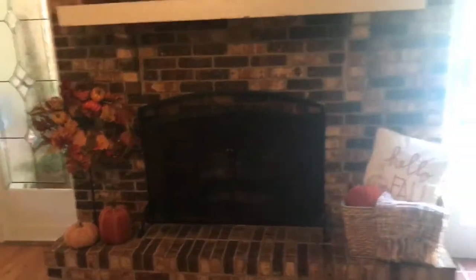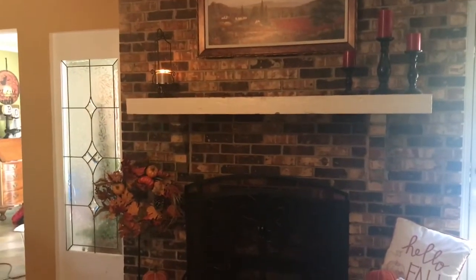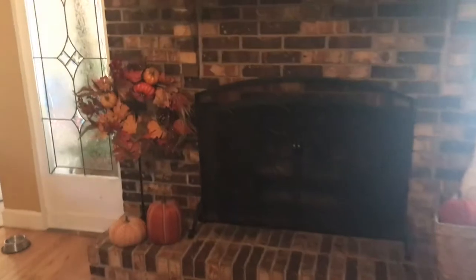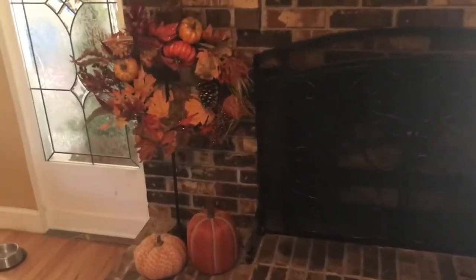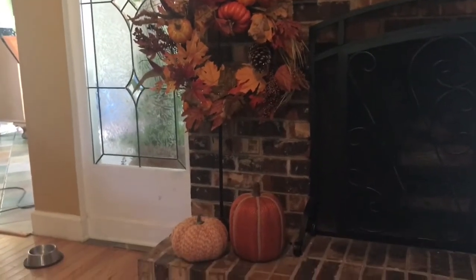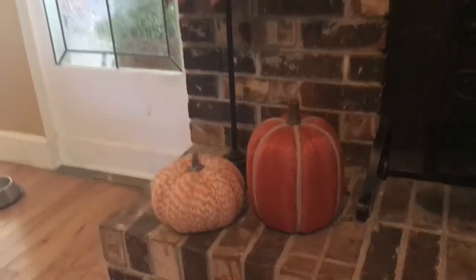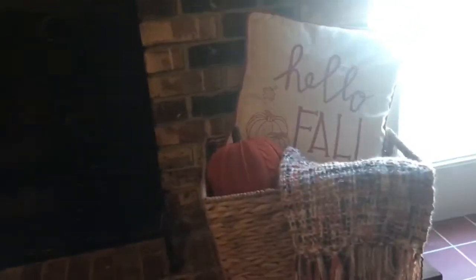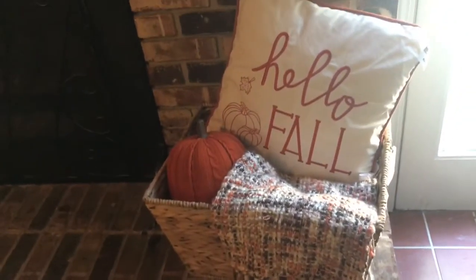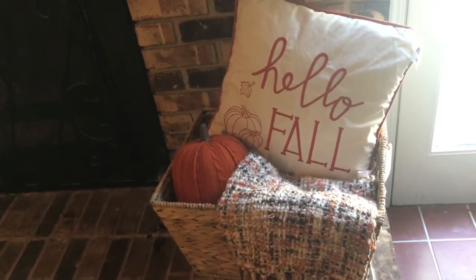Unfortunately the window is making the light kind of funky, but I will show you little vignettes of what I have done. I had a wreath stand, so I placed this wreath that I got from Home Depot for $12.99 on the wreath stand, and then I got these two adorable little pumpkins from Target. They just added enough to the bottom and gave some height to my hearth. Then I got this basket from TJ Maxx — the pumpkin is from Target, the pillow is from Michaels, the blanket is from TJ Maxx — and I made just a little comfy area right there.